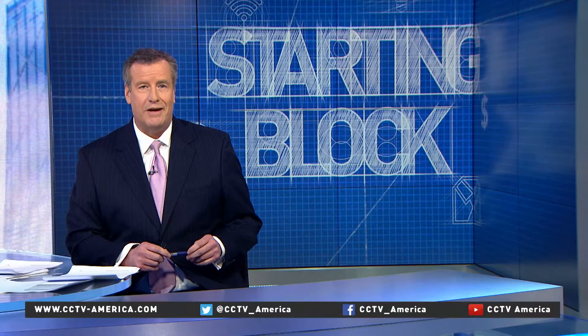Welcome back to our special series, Starting Block, a segment dedicated to finding small companies making a big difference. Today, we look at startups in emerging markets.